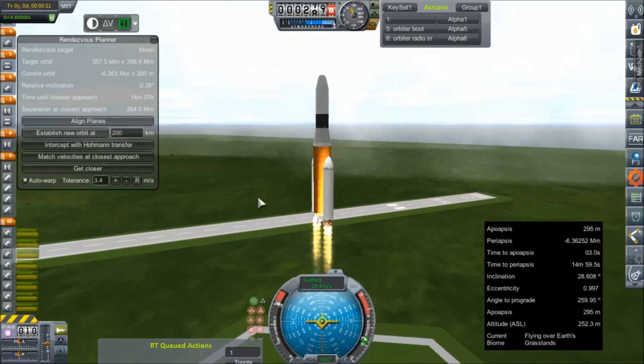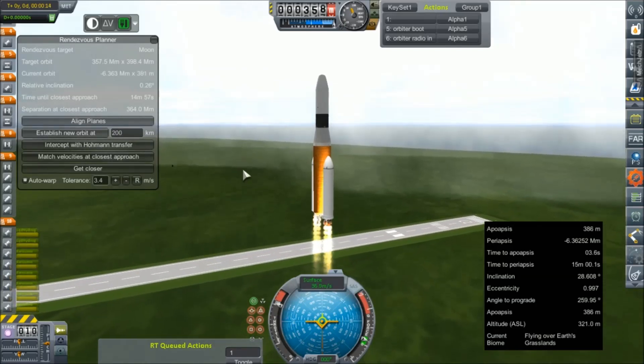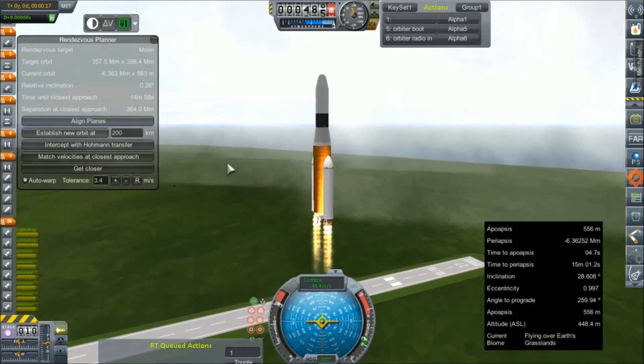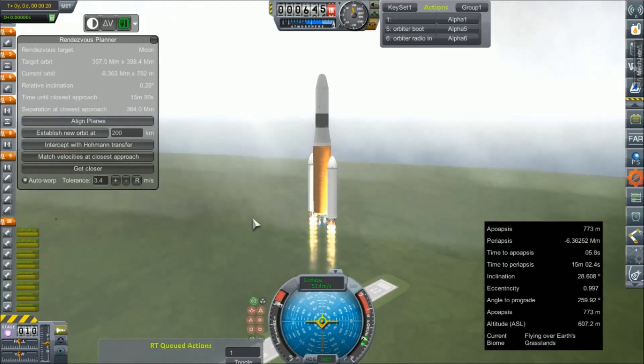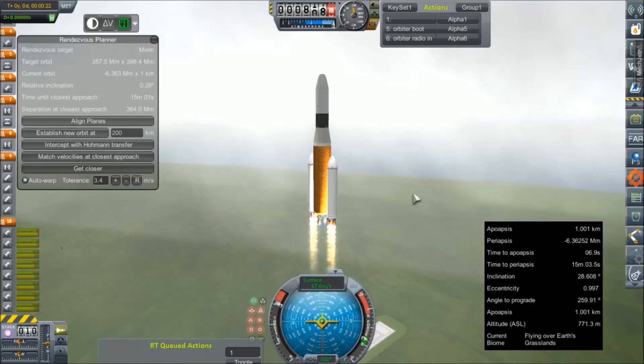I do apologize for the carbon copy of yesterday's episode, but we're sending two missions out that way and I'd feel like I wasn't doing my job if I left this one out. So I'm going to go ahead and get this little guy up into orbit and I will see all of you there.